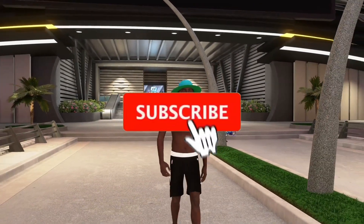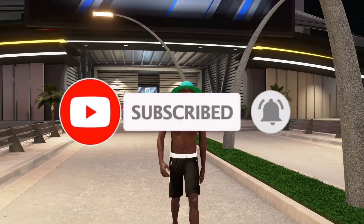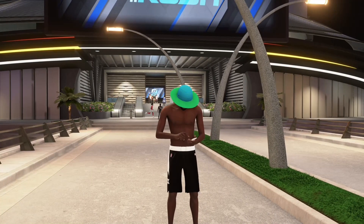Yo, what's good with y'all, man? This is Charlie Drop. I'm coming back with another video for y'all. Today I'm about to show you the best motion styles for all big men out there.